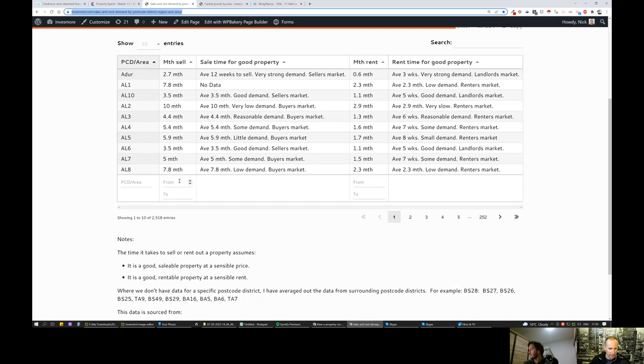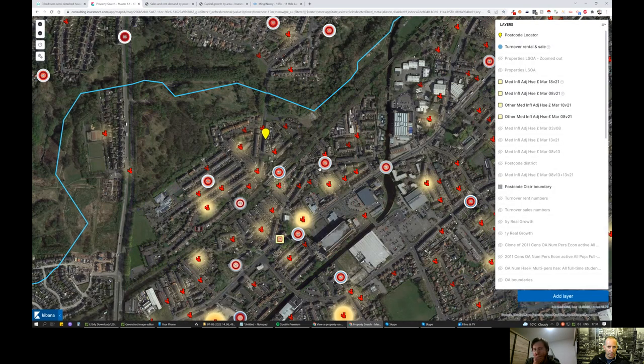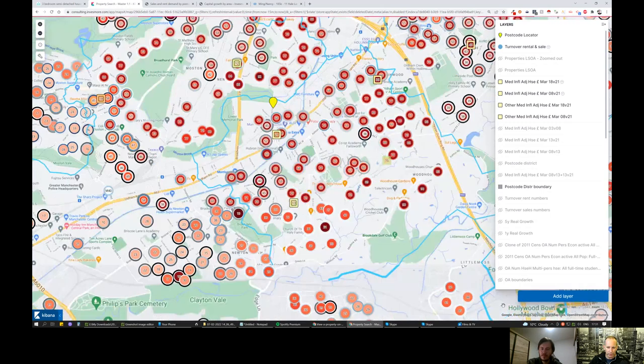In terms of rental and sales demand — this is a tool built over the weekend — rental demand is very strong. If it's a decent property it'll rent quickly, in under a month. Sales demand is a little on the slower side, but in my experience good properties go really quickly. This means it's marginally less crazy than your typical Manchester market, but still quite strong. Over to Martin.